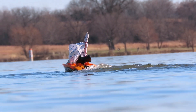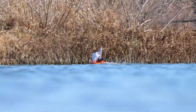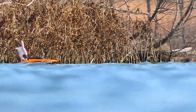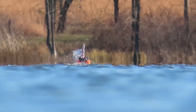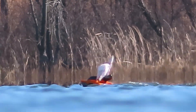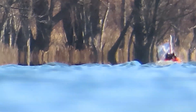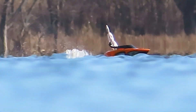Here we sail the RC boat out away from the camera. Here the boat is approaching 300 feet, where it seems to have reached the apparent horizon.